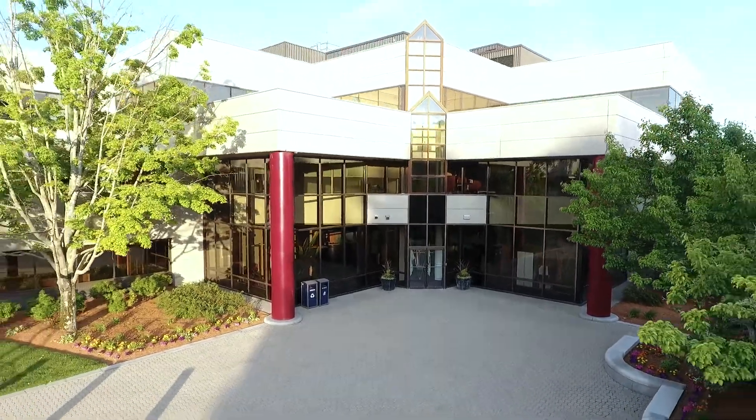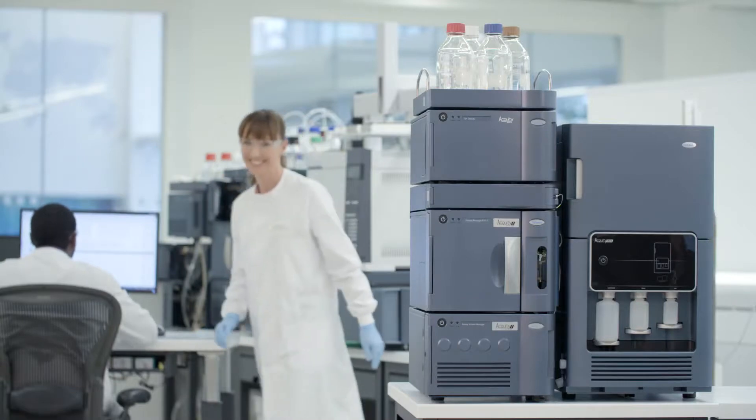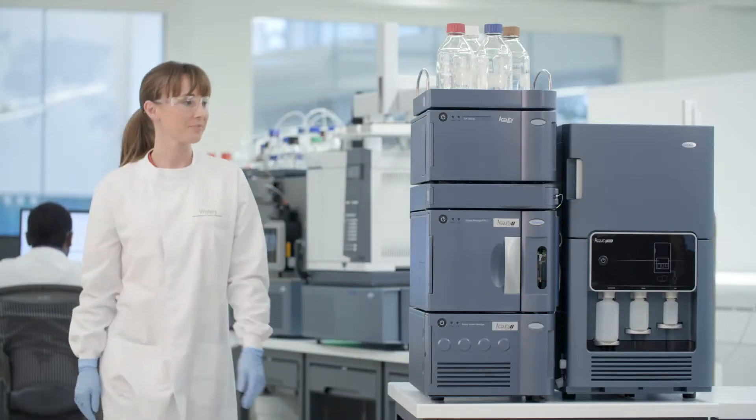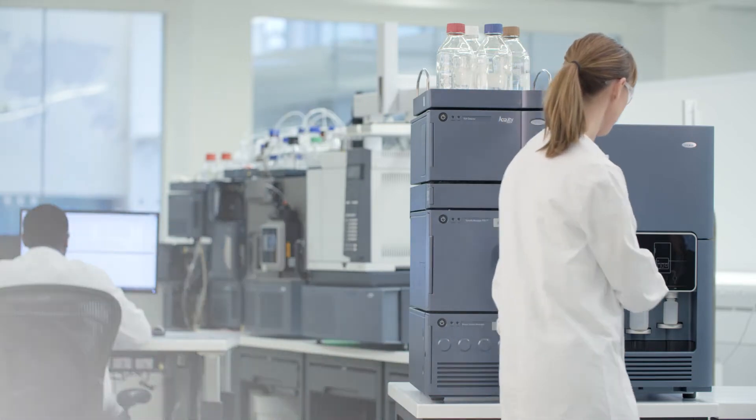Prior to joining Waters, my experience in the development of separations for protein biopharmaceuticals has really impressed upon me the importance of having columns that are reproducible, having columns that have good lifetimes, as well as knowing that the supply of that column is going to be available really for the lifetime of the product if necessary.